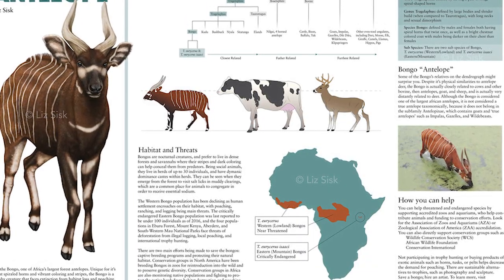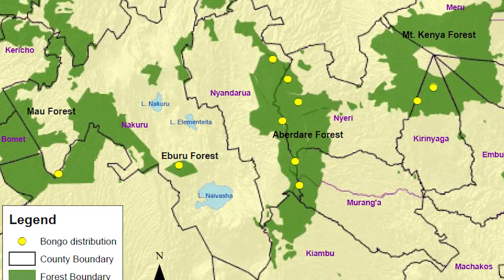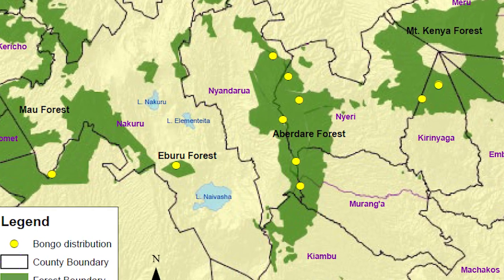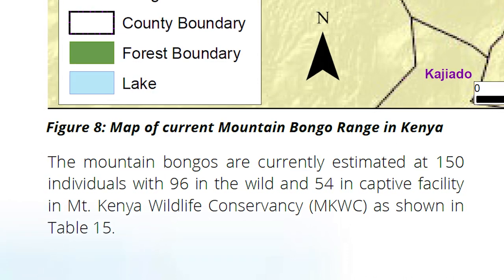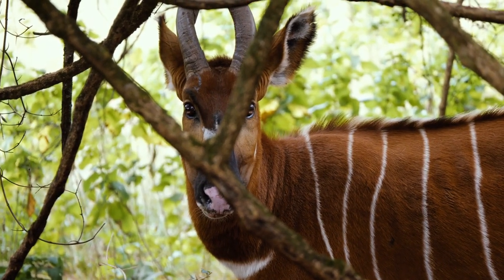The term 'mountain' is used to distinguish the species from its close relative, the lowland bongo, which is found in the forests of West and Central Africa. The mountain bongo is one of the most endangered antelopes in the world, with an estimated population of only about 150 individuals in Kenya according to Kenya's Wildlife Census Report 2021 — 96 in the wild and 54 in an enclosure at Mount Kenya Wildlife Conservancy. Based on this data, it is correct to classify the mountain bongo as critically endangered.